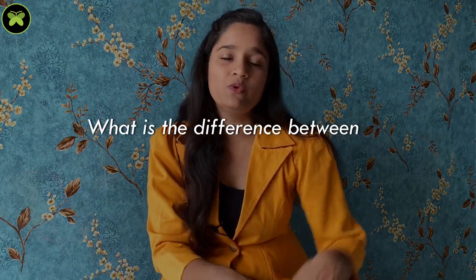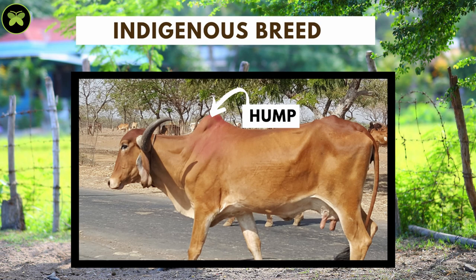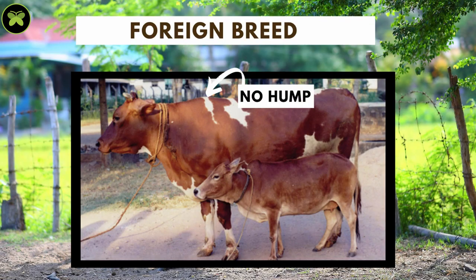What's the difference between the exotic breed and the indigenous breed? You can clearly see an elevated structure — a hump — at the back of the neck of desi cows, whereas the exotic breeds are humpless. This may seem like just a difference in shape, but it makes a huge difference in the quality of both cow's milk.